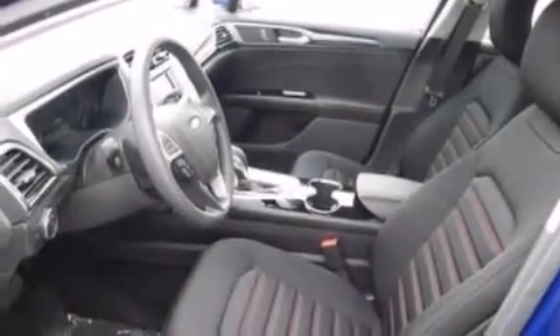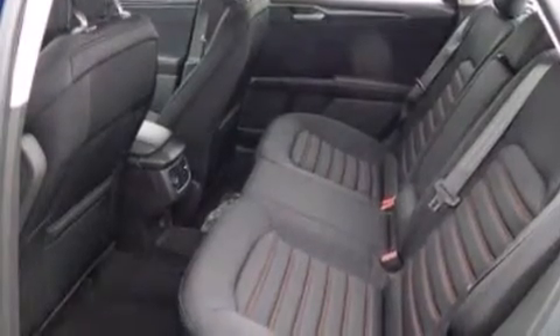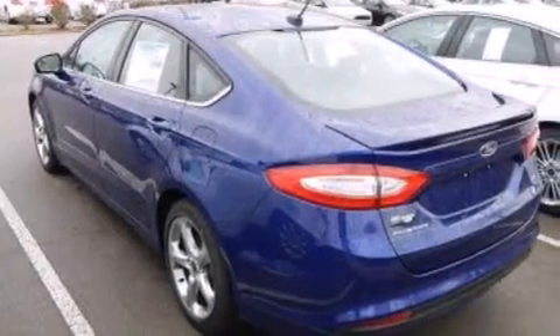Also included are cargo tie-downs, dusk sensing headlights, four-wheel disc brakes with ABS, and the leather seats provide great support and create an overall luxurious feel.